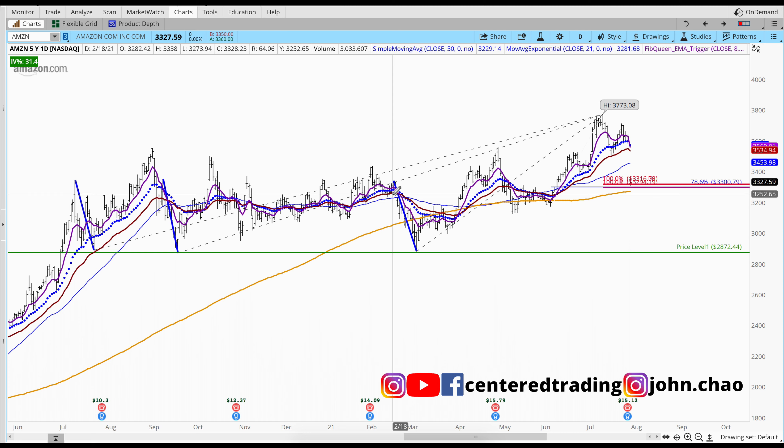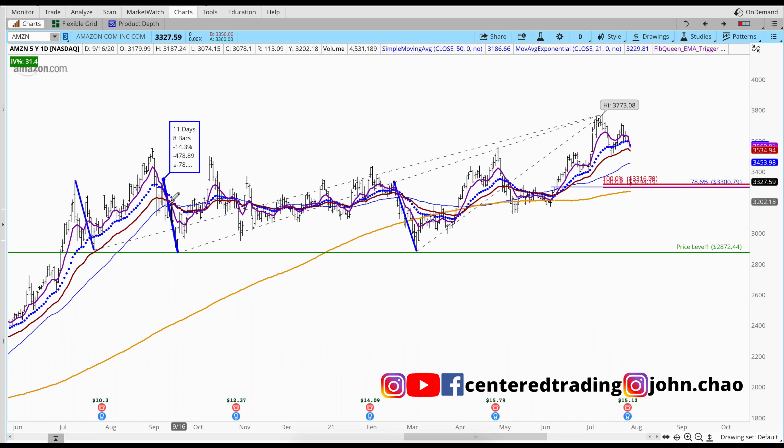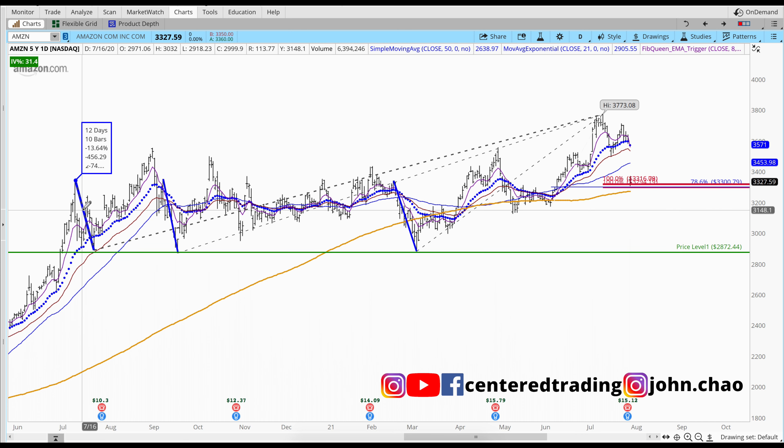Taking a quick look, we had some pullbacks from previous moves. This one pulled back $457. Looking at the fourth number on the hover-over, this pullback right here was $478. And over here, pulled back over $456.